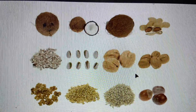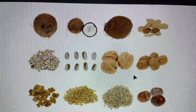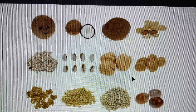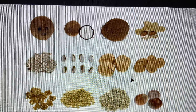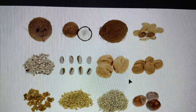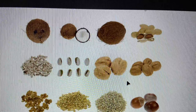Each seed is a plant waiting to sprout or grow. If the seed is planted in the right place, then the seed will sprout and grow into a new plant. Only a sunflower plant can grow from a sunflower seed, and only an apple tree can grow from an apple seed. What type of plant do you think would grow if you planted a watermelon seed? How about a pumpkin seed?